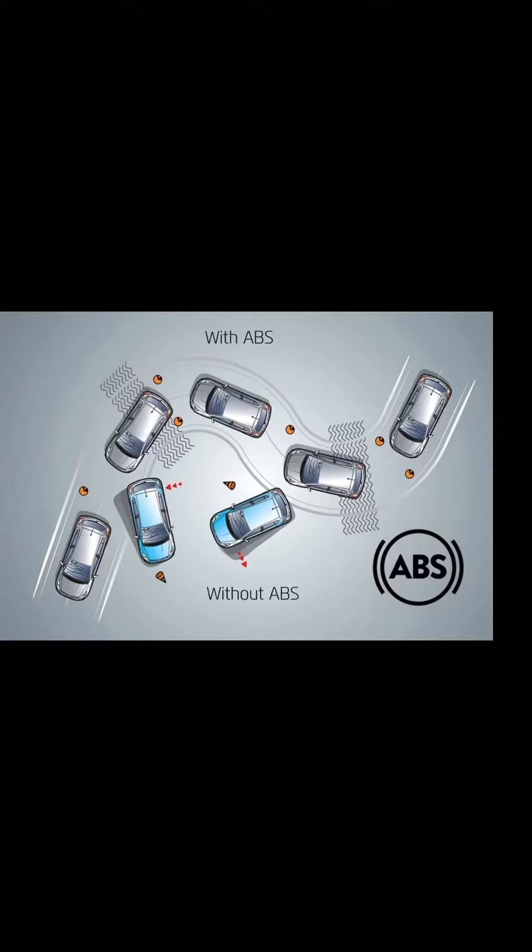The second component of the star safety system is the electronic brake force distribution. What that means is it reduces the brake pressure on the wheels carrying the least amount of weight, so the vehicle stays in control.